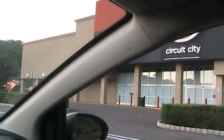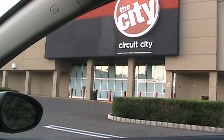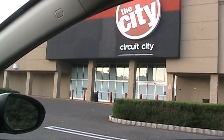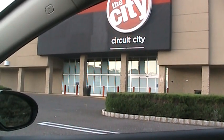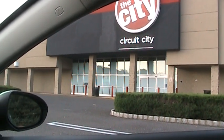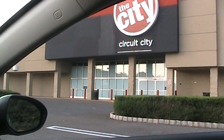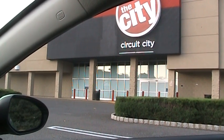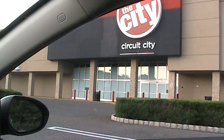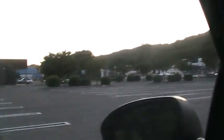Then they built this Circuit City — or actually 'The City,' which was supposed to be a smaller version of Circuit City — but Circuit City went bankrupt just before this store was supposed to open. I believe it has never actually been open as a Circuit City. Every year it becomes a Halloween store around that time, and that's really the only use this building has seen in the past couple of years.